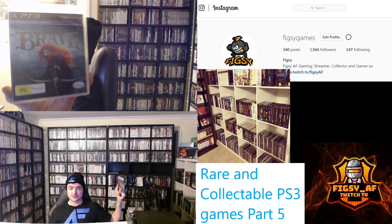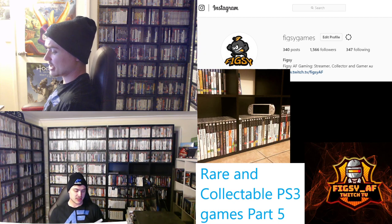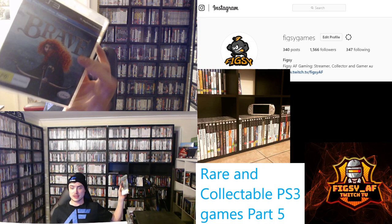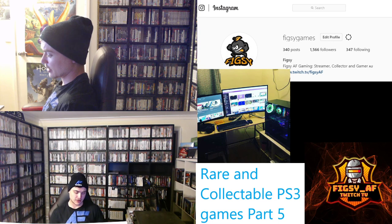Next we have Brave — another kids game as well as a movie tie-in of the same name. You can find this under $15, though I never see it in the wild; I see it on eBay pretty cheap. So if you see this, definitely pick it up — I reckon it will become harder to find.